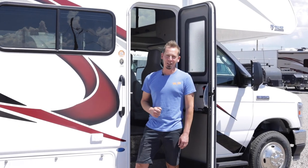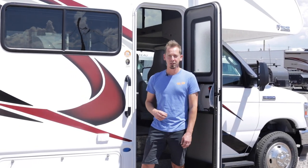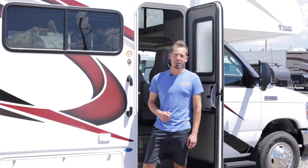This 25-foot Class C with one slide-out is great for small families and groups. Give us a call or visit our website to book your next trip.